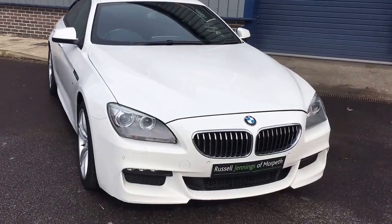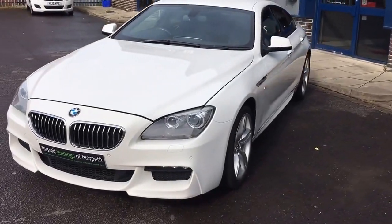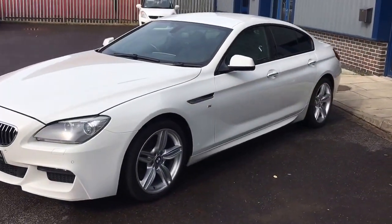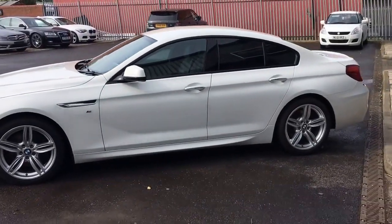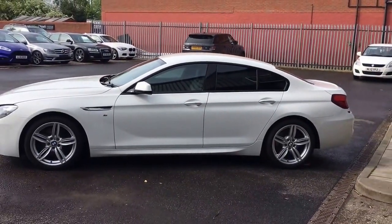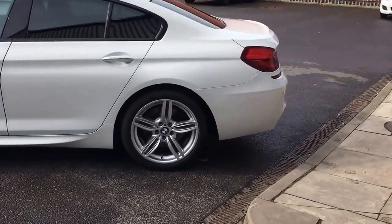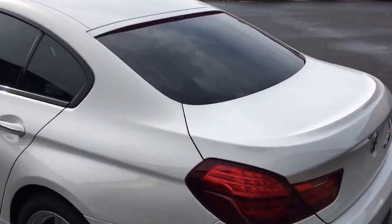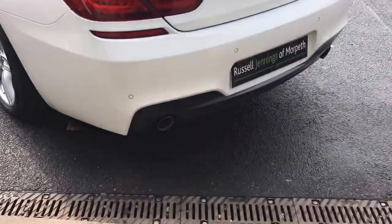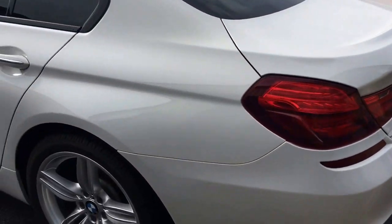Hello and welcome to the video walkaround of the 2014 registration BMW 640d M Sport Grand Coupe — a beautiful car finished in alpine white with black full leather interior. A lovely color combination, and it's got the added sun protection glass, also known as privacy glass.